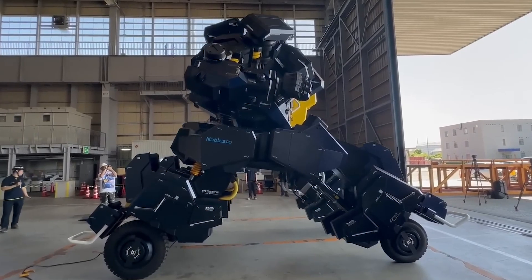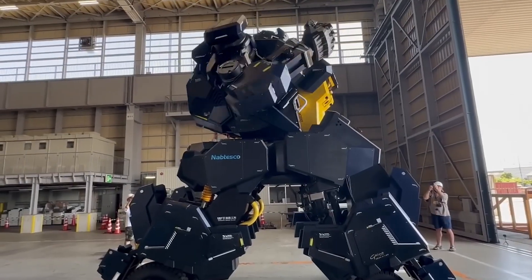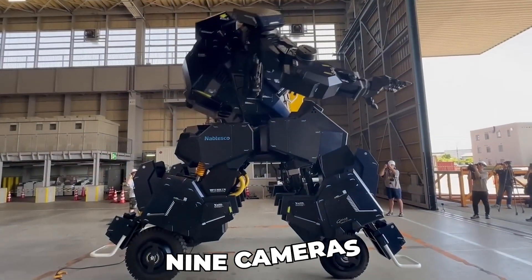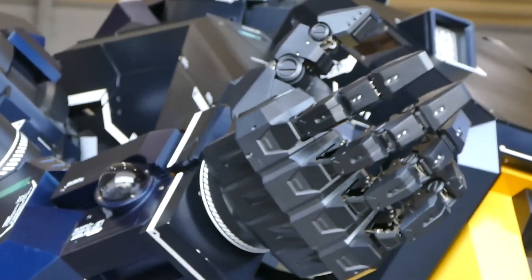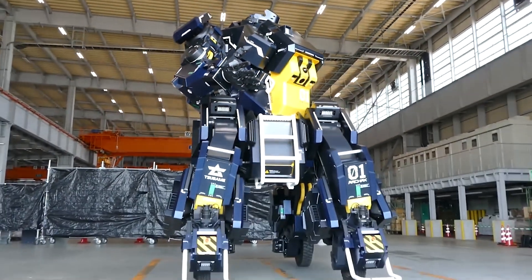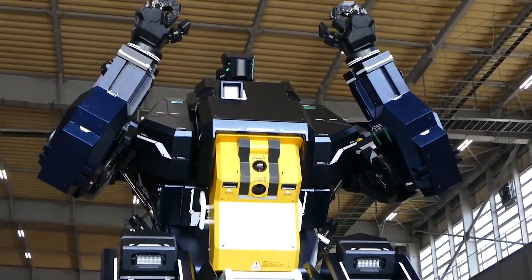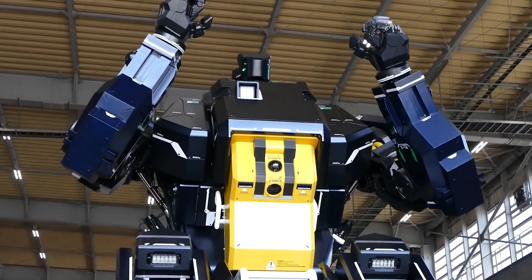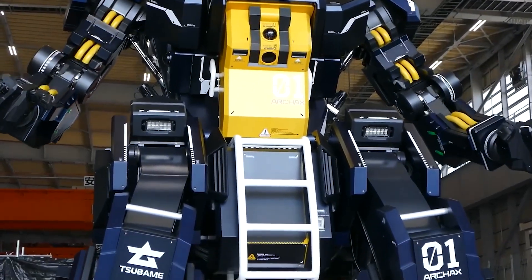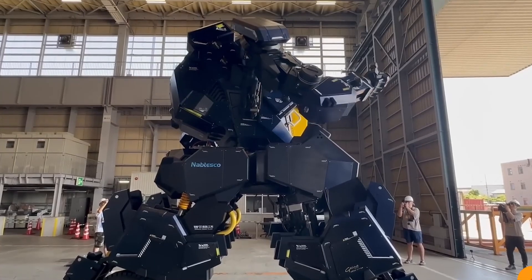The pilot controls Arcax from the cabin using joysticks, pedals, and a touch panel. The robot is equipped with four monitors and nine cameras and can also be controlled remotely. Arcax's body has 26 degrees of freedom across its joints, and the front and rear wheels have suspensions for rocking. The robot's hands are fully functional and can hold objects weighing up to 15 kilograms. The creator is targeting wealthy international buyers and plans to produce at least five robots.